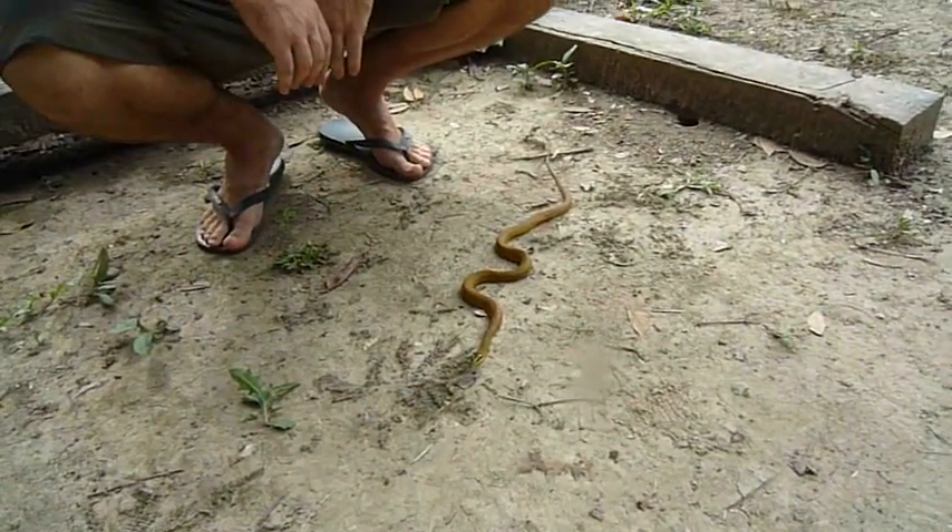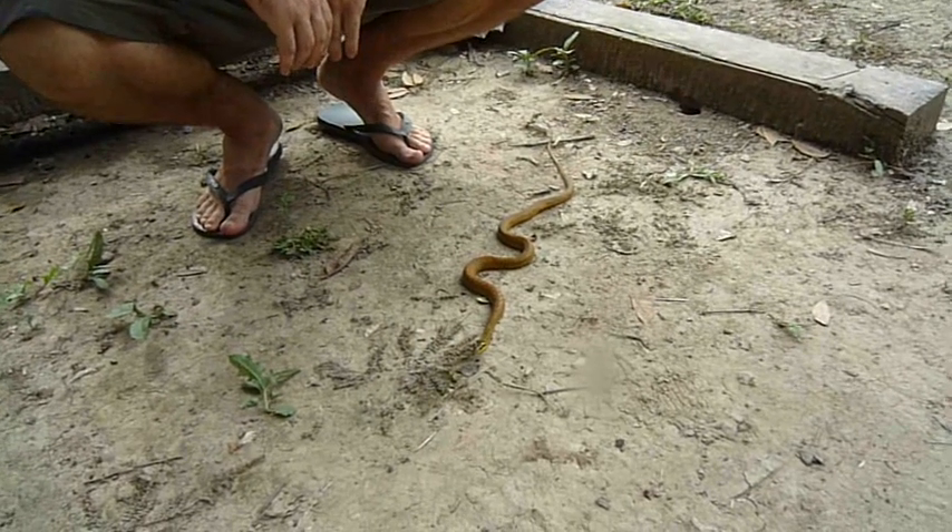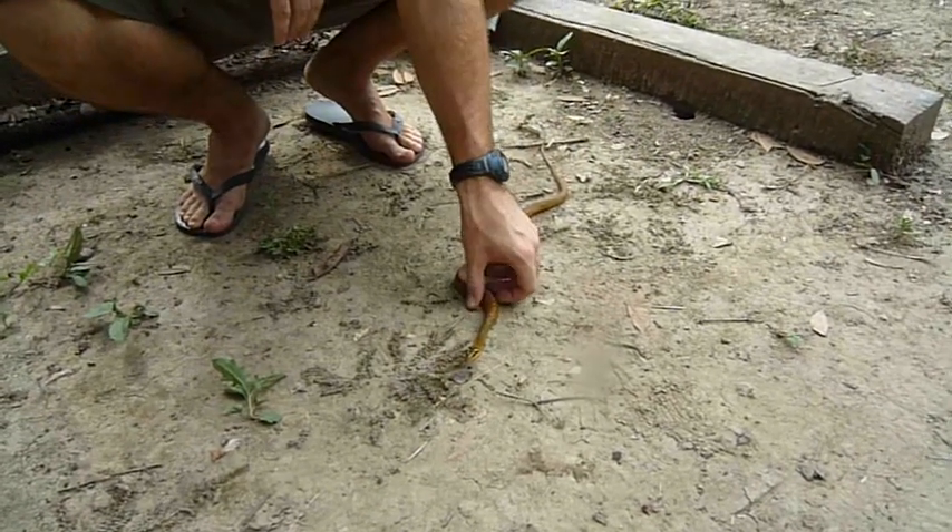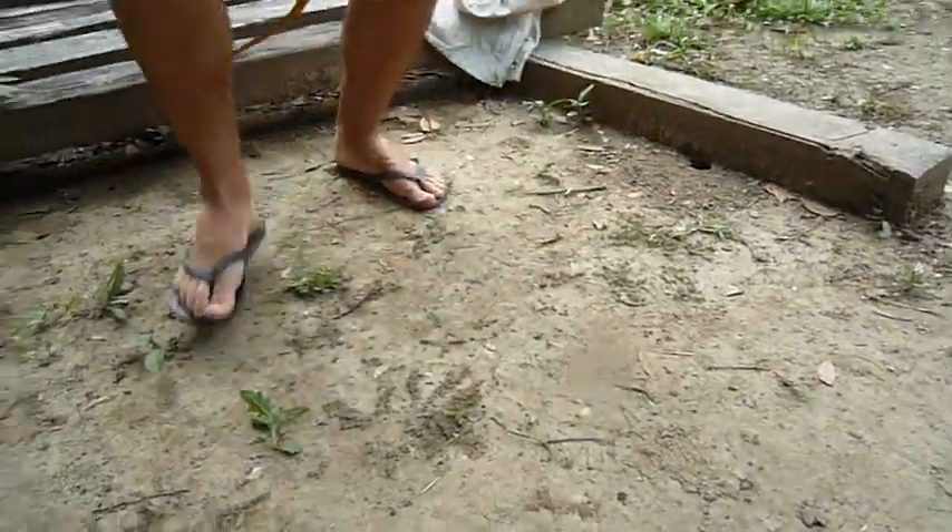Lyophis Reginae here in Peru. Hope you guys like it. Bye!